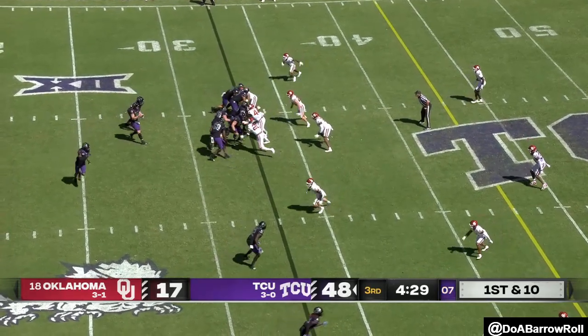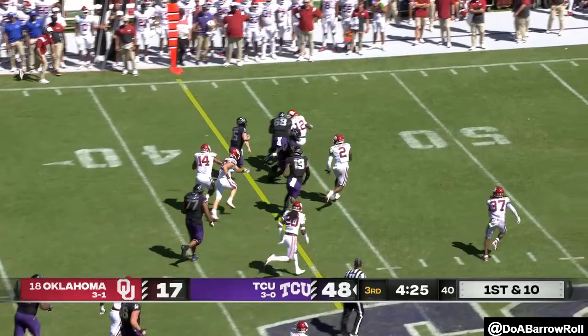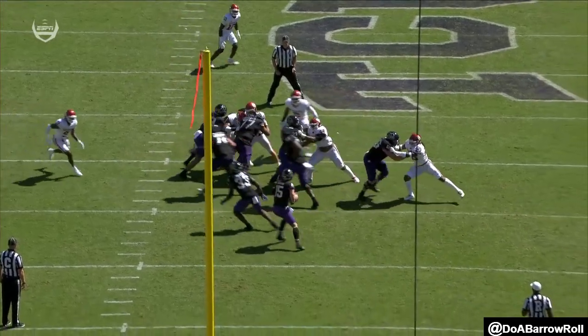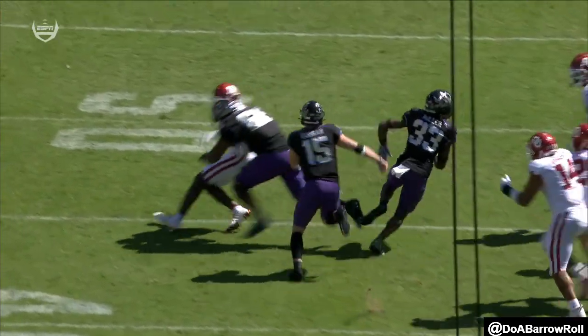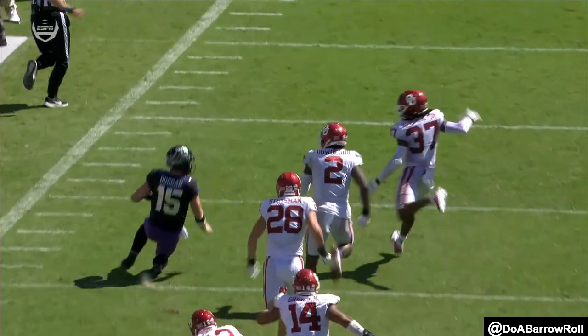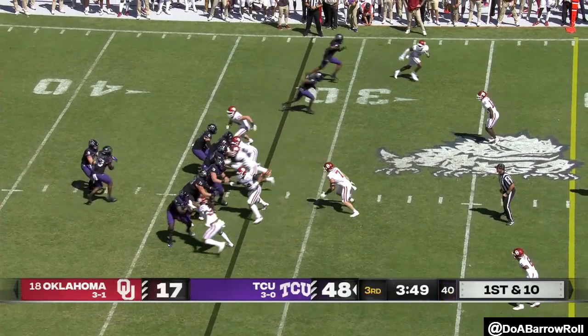TCU Horned Frogs are feeling good about it. Duggan takes off — got a couple blockers ahead of him, using his arm and his legs. A little fake — this is a designated run trying to get the defense to play 11 on 11. He sets up his blocks and then Duggan just gets the gas going down the sideline. They don't know what to do — 35 yard run by Duggan!